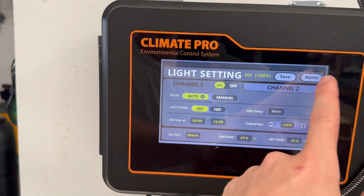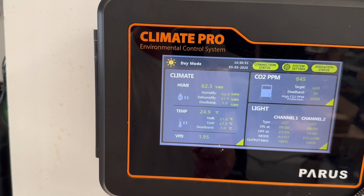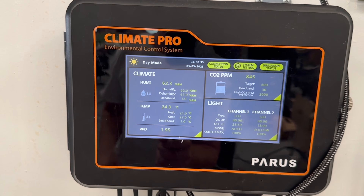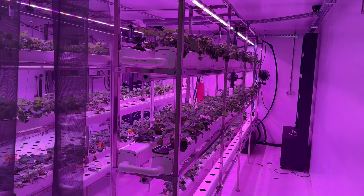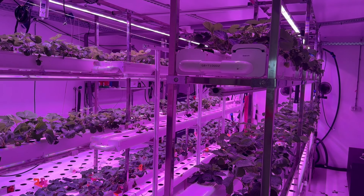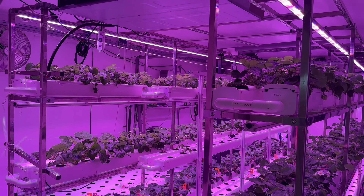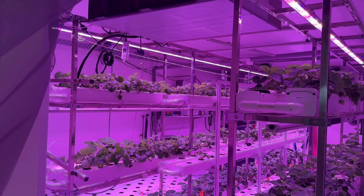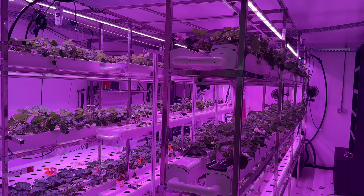This is the control unit. Here you can control the humidity, the temperature, the ppm of the CO2, and the lighting schedule. Basically everything is run by this automatic controlling unit.